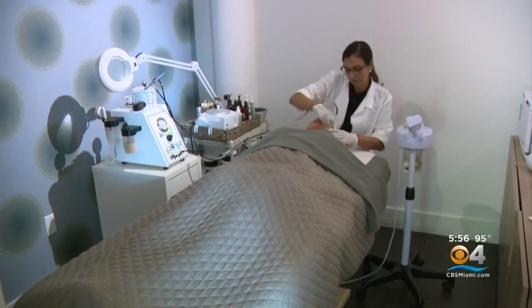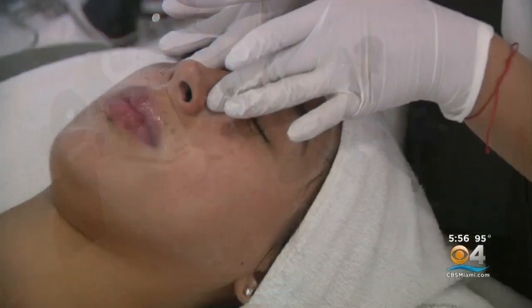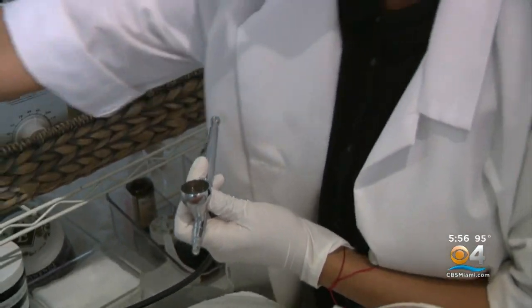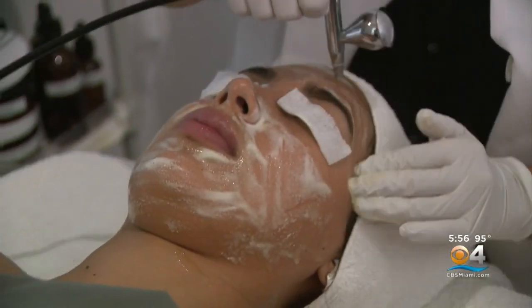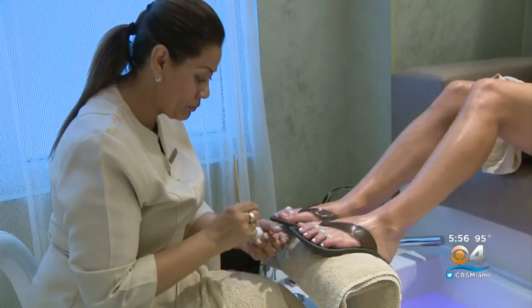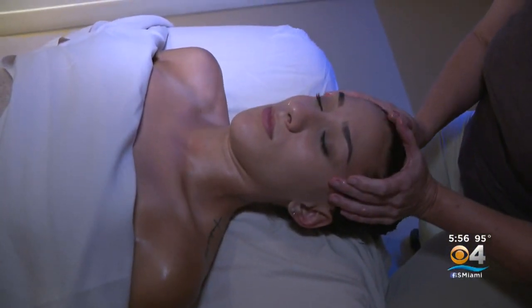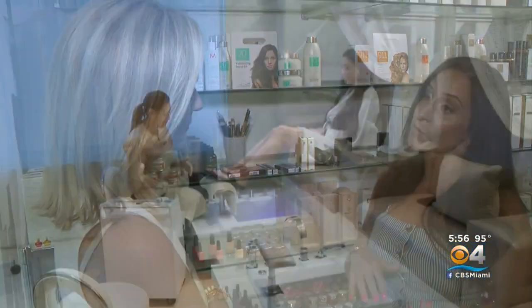The 60-minute treatment begins by mechanically exfoliating layers of dead skin cells to reveal new, smoother skin. Then a custom serum specific to your skin type is added, combined with oxygen to nourish and stimulate the skin. For locals and visitors alike, Miami Spa Month is the time to indulge and pamper yourself for less, taking stress out of the equation. It raises awareness to the locals of the various spas and treatments offered, giving them an opportunity to try it at a really reasonable rate.